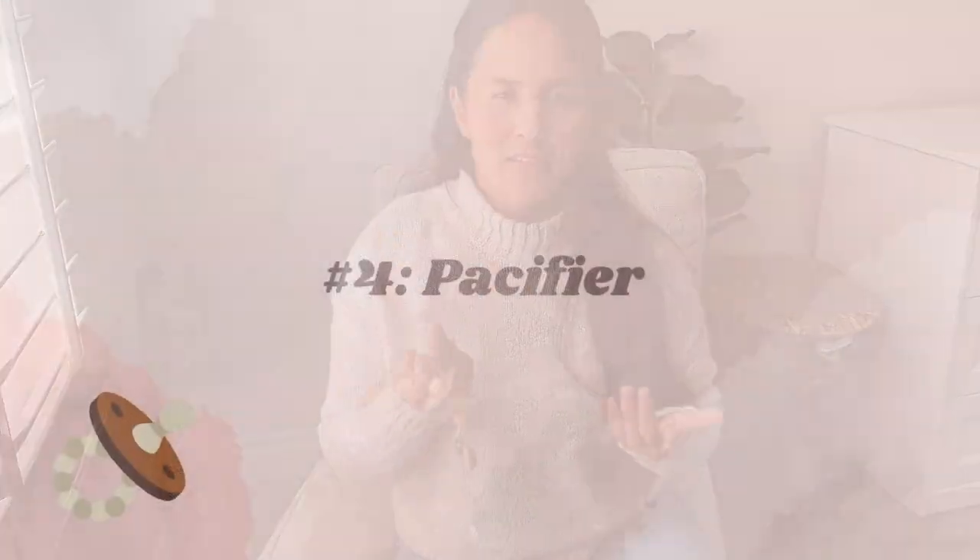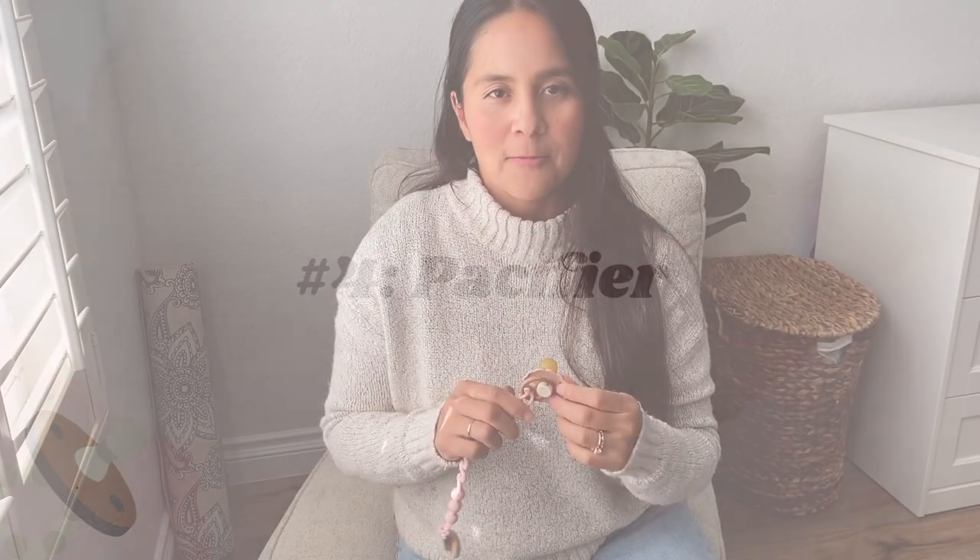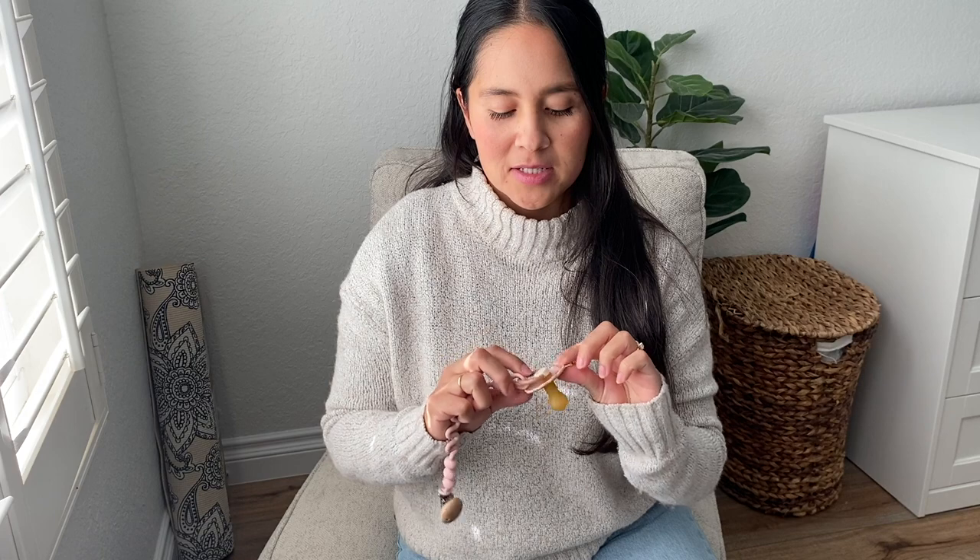Item number four would be a binky or pacifier. These ones are really cute — I found these on Amazon. When it's in your baby's mouth, it looks like a little flower on their face. There are a lot of different styles of pacifiers, so as a parent you just try different ones and see which works best for your baby. Some babies will prefer a certain type over another, so it's sort of trial and error with this item.